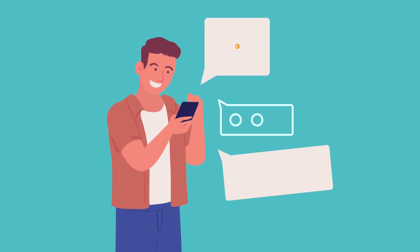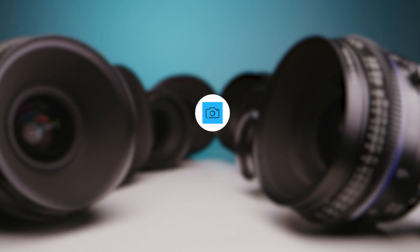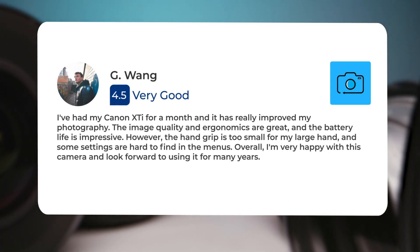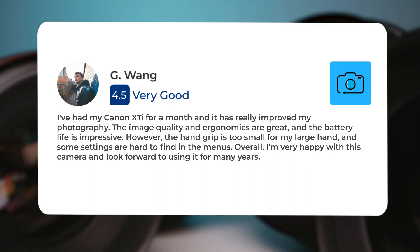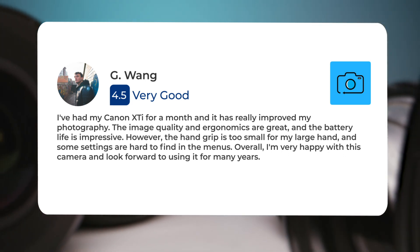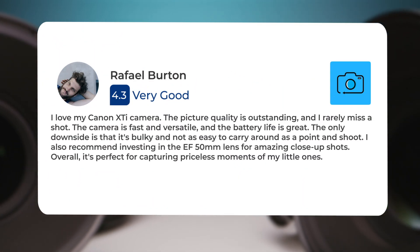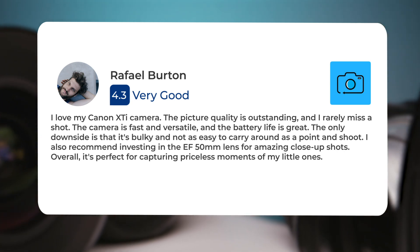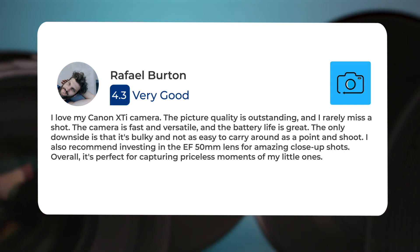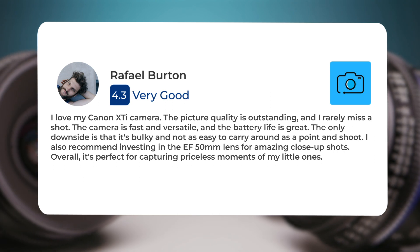Next, let's take a look at what other users of these cameras have to say about them. Here's what people have to say about the Canon 400D. I've had my Canon XTi for a month and it has really improved my photography. The image quality and ergonomics are great and the battery life is impressive. However, the hand grip is too small for my large hand and some settings are hard to find in the menus. Overall, I'm very happy with this camera and look forward to using it for many years.